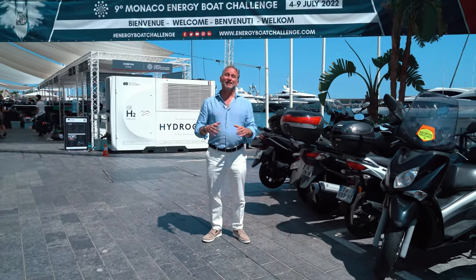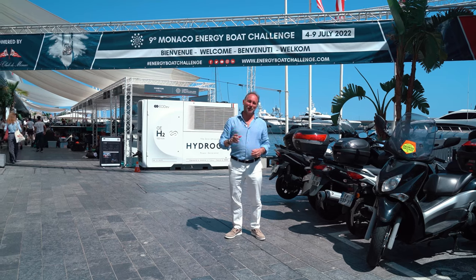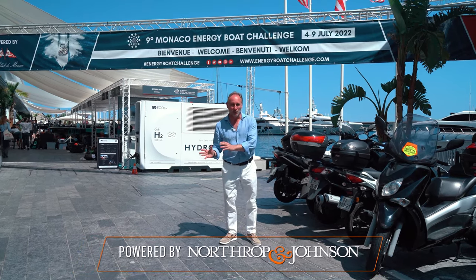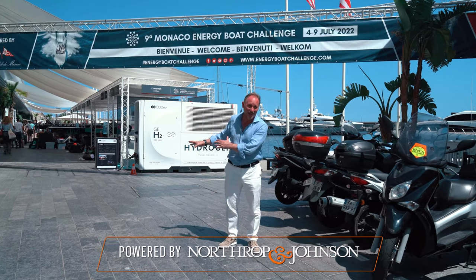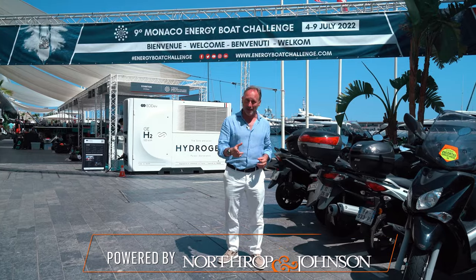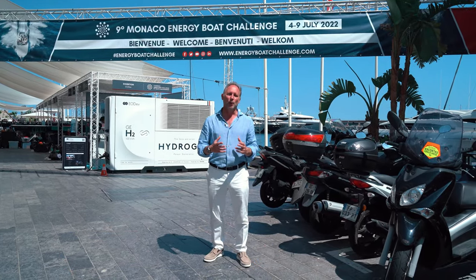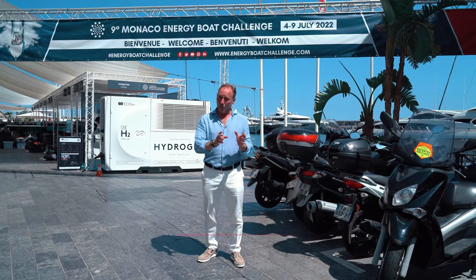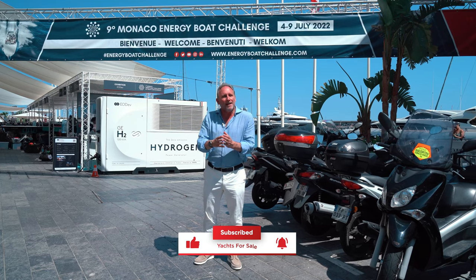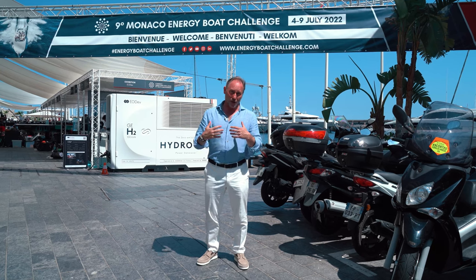Over the last couple of weeks, I've produced a series of vlogs about this event, the Monaco Energy Boat Challenge. This is not the sort of thing that I normally publish on the YouTube channel — these are not yachts that are for sale, they're not yachts that are for charter. But I wanted to report back to you because this is a great example of a hugely important institution in the world of yachting, the Monaco Yacht Club, providing fertile ground for new ideas for the future to grow.